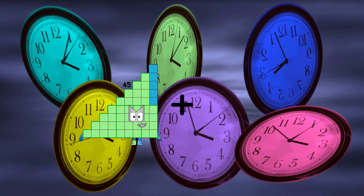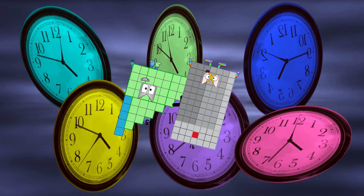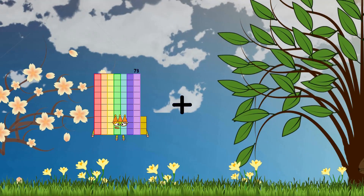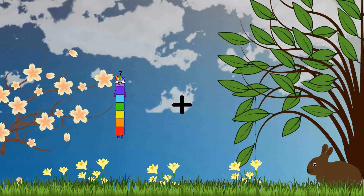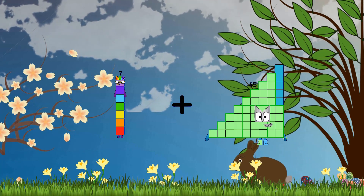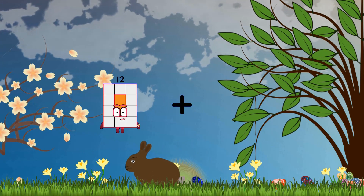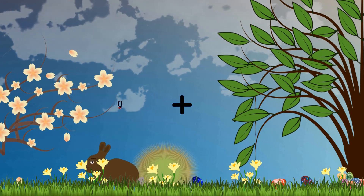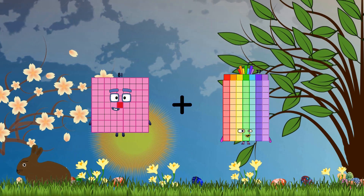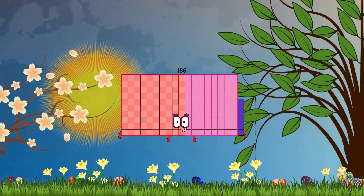45 plus 91 equals 136. 87 plus 45 equals 52. 81 plus 105 equals 186.